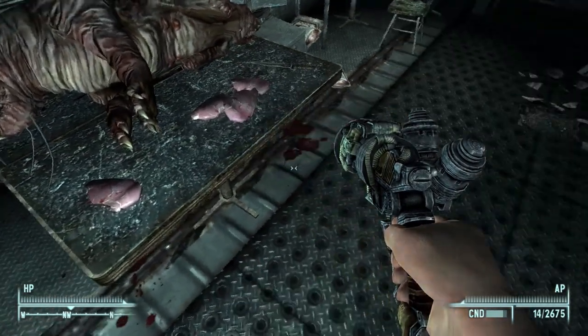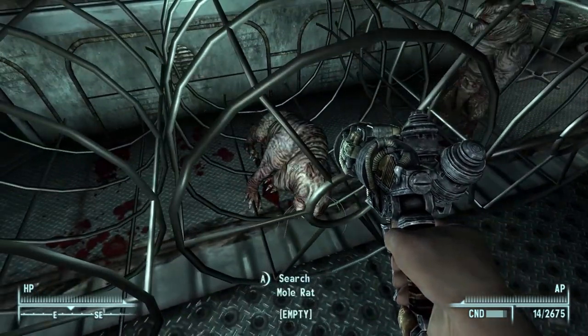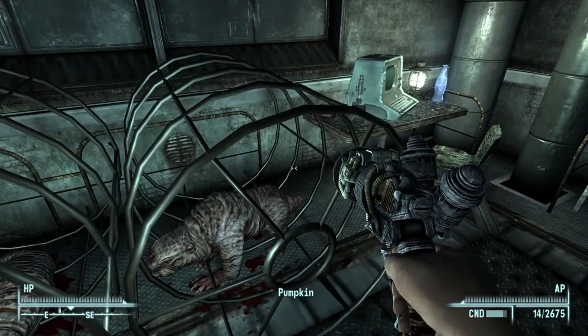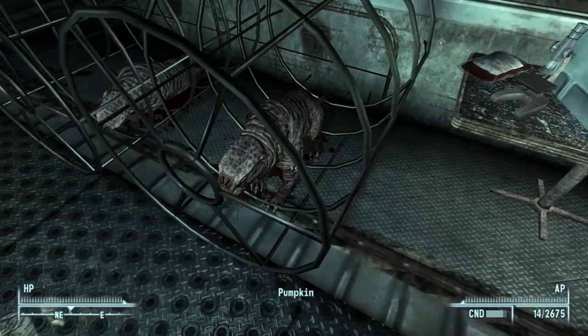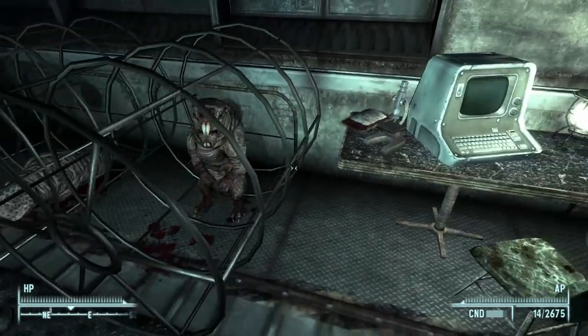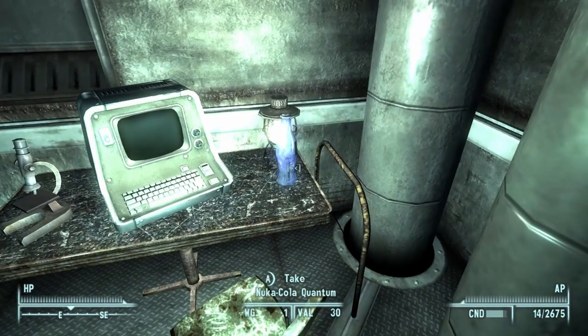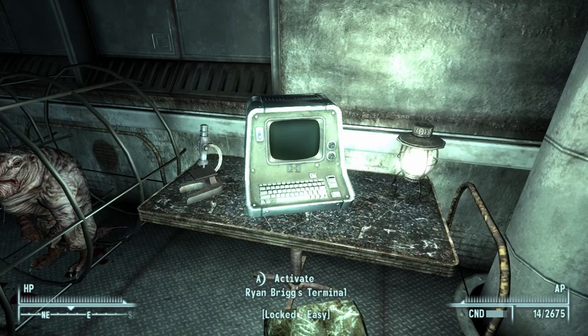He's got mole rats - mole rat meat - and he's got mole rats in cages. Oh, this one's dead. This one's still alive... and this one has a name! Pumpkin! Oh, can we free Pumpkin? Come on, you should be able to squeeze through these bars! And there's a Nuka-Cola Quantum. Ryan Brigg's terminal - let's check it out.